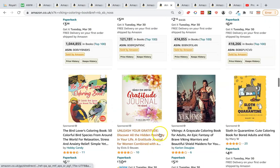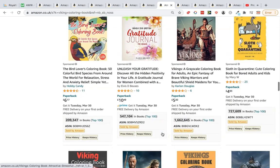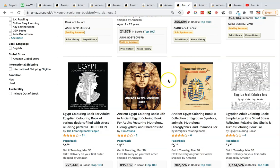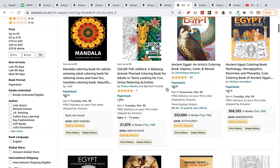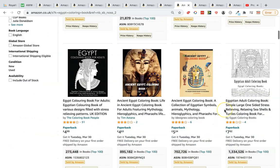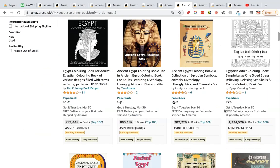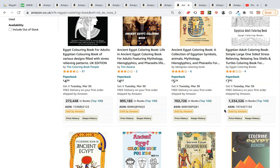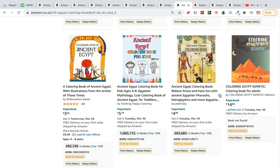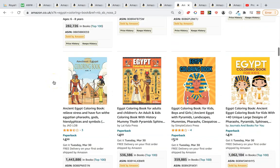Another idea is a places coloring book — for example, Egypt, China, or Japan. Egypt comes in at 255,000 and 300,000, and Ancient Egypt at 282 and 359 BSR. It's definitely worth creating a book here, whether you make it yourself or hire a freelancer for around $100.